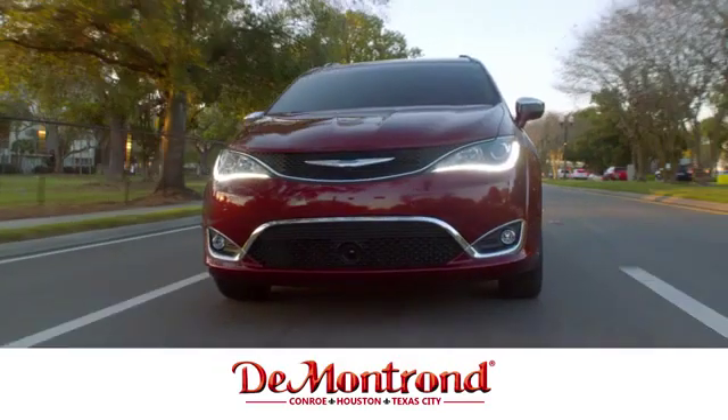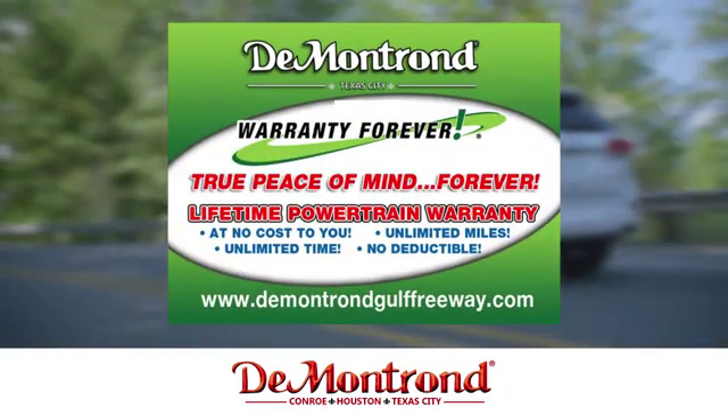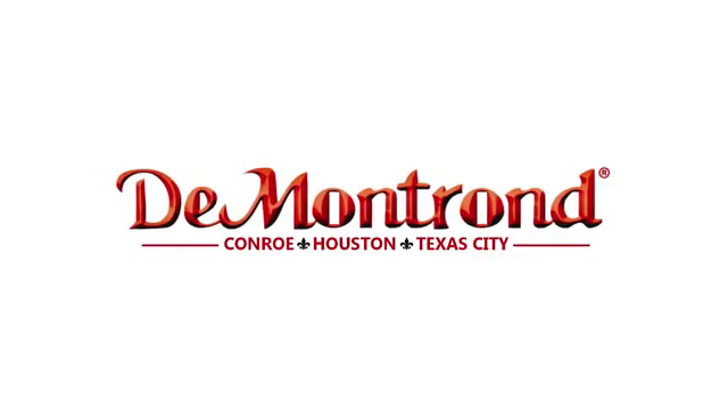Buy with confidence at Demontron. With an incredible inventory, competitive financing, top dollar for your trade, plus a real powertrain warranty for as long as you own your vehicle. It's definitely Demontron.